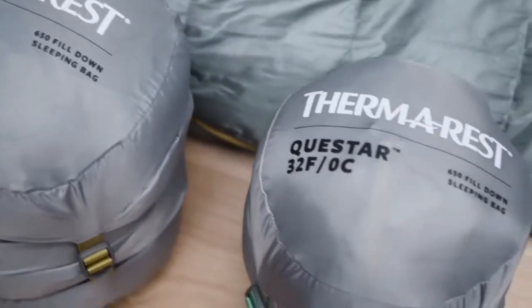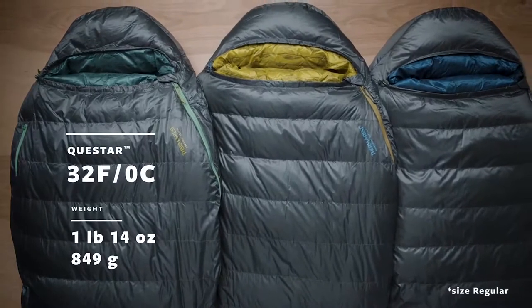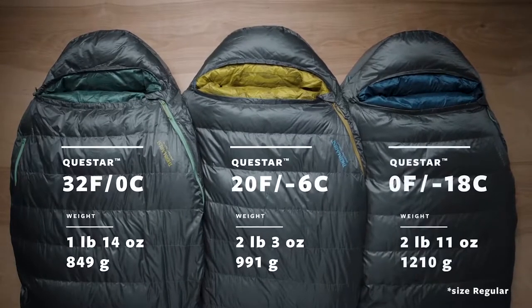The award-winning sleeping bags are available in a lightweight 32 degree Fahrenheit (0 degree Celsius) version, a versatile 20 degree Fahrenheit (negative 6 degrees Celsius) version, and a cold weather zero degree Fahrenheit (negative 18 degrees Celsius) version.